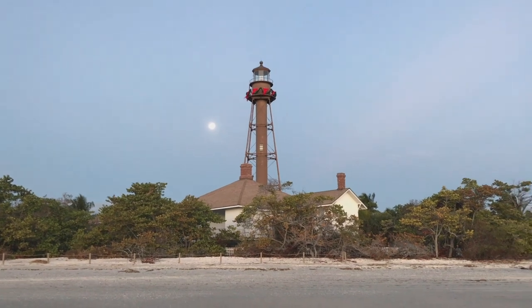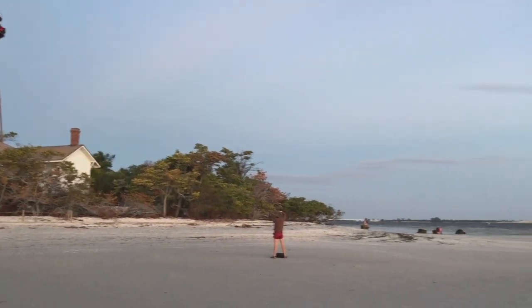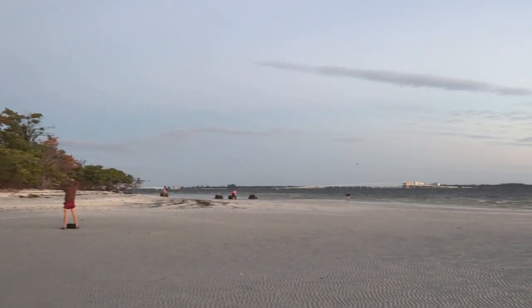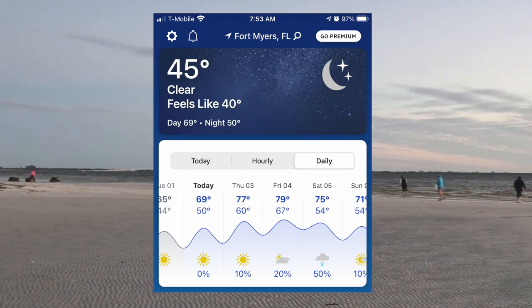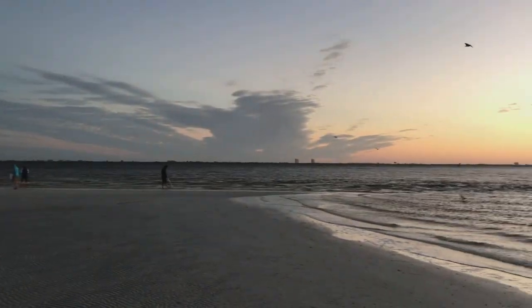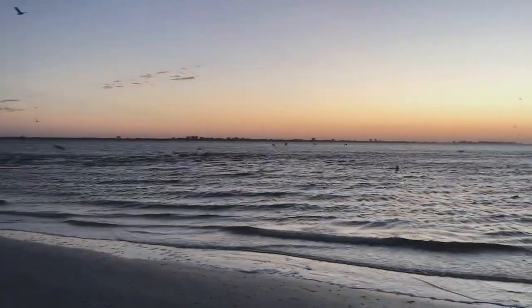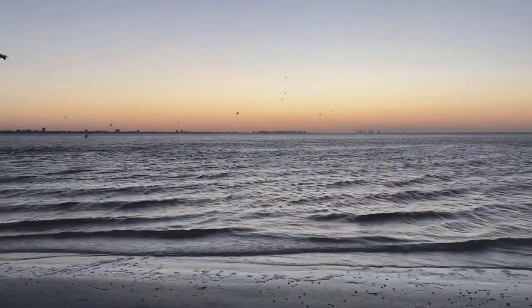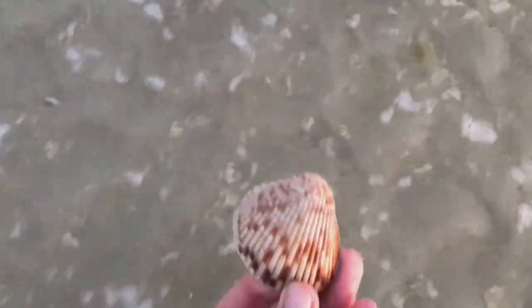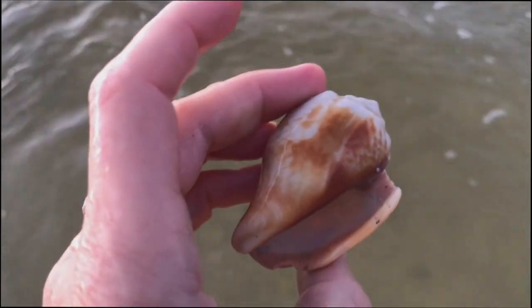You'll see that the lighthouse is all decorated for the holidays and you can see the moon in the background still up. We're out quite early on this brisk morning. It's a little chilly. I wasn't the only one who got the memo that the tide was going to be low, so there are quite a few other shellers out there with me, all hoping to find some good stuff. I'm going to start off with a relatively basic Atlantic cockle, and we have a Florida fighting conch.